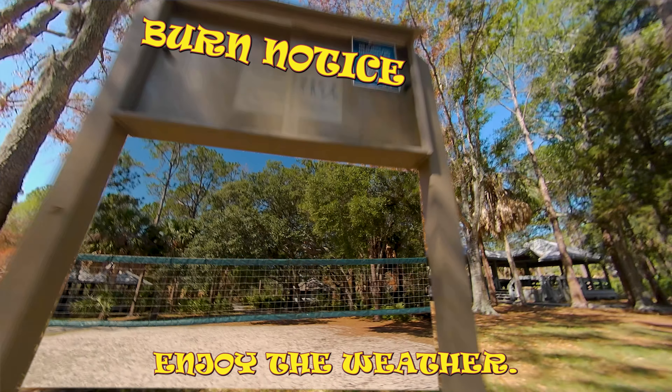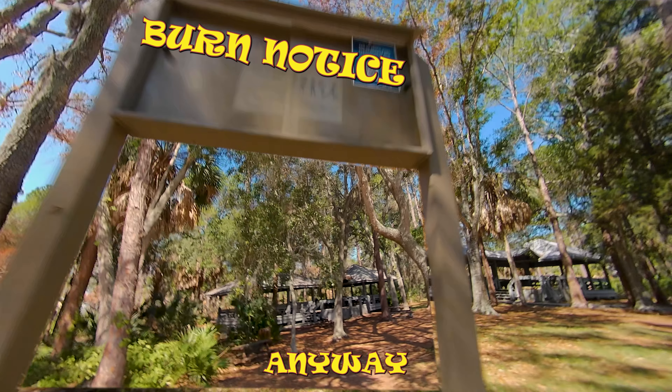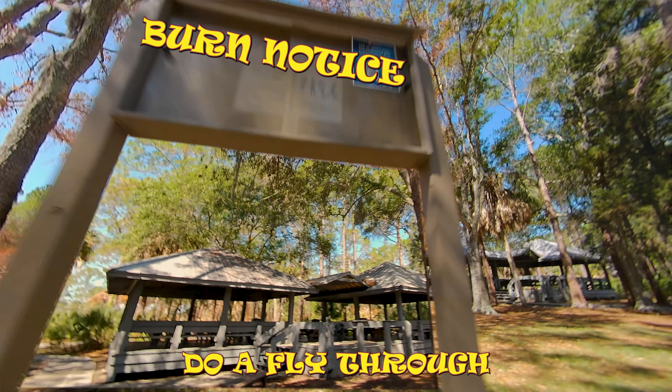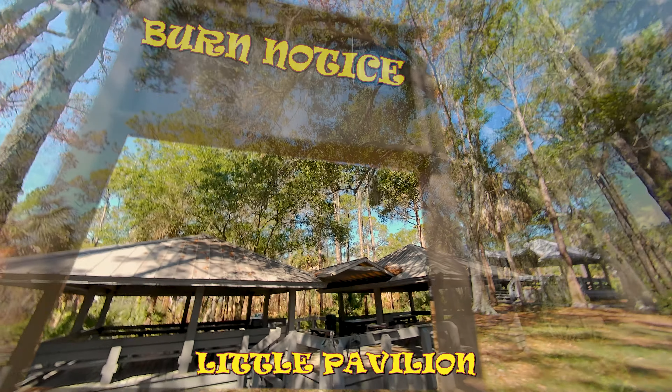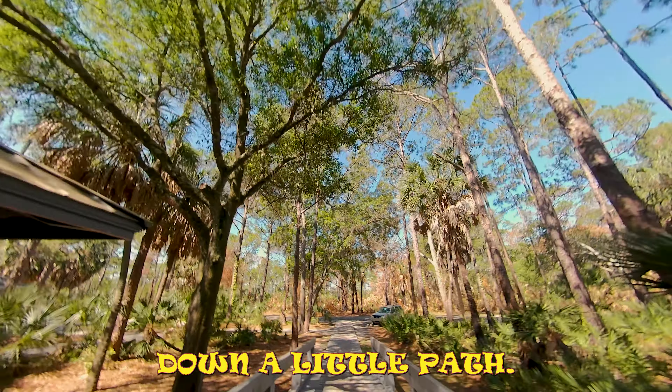I came out here today to enjoy the weather. Of course I brought my drone. I decided to fly and my first task was to do a fly-through of this little pavilion shelter here without crashing, so I followed along down a little path.